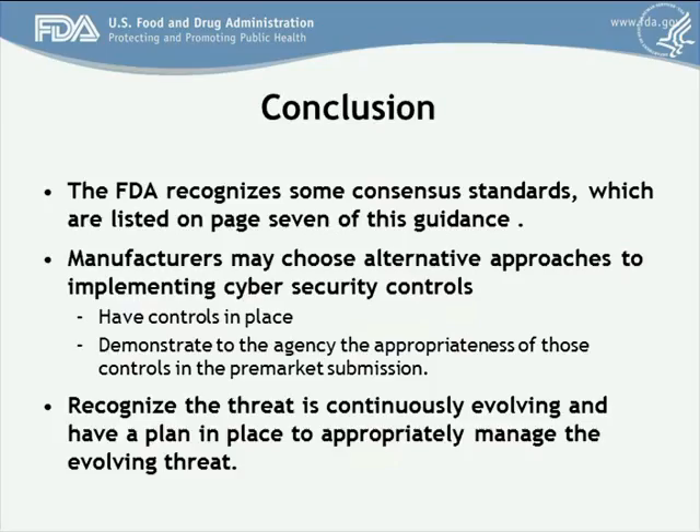Manufacturers may choose to implement an alternative approach for cybersecurity controls. If you do so, the agency asks that you provide the rationale for the appropriateness of the approach you have chosen. Cybersecurity threats are continuously evolving, and the FDA would like to stress the importance of having a plan in place to appropriately manage this evolving threat landscape. Thank you, and I'm now ready to answer your questions.